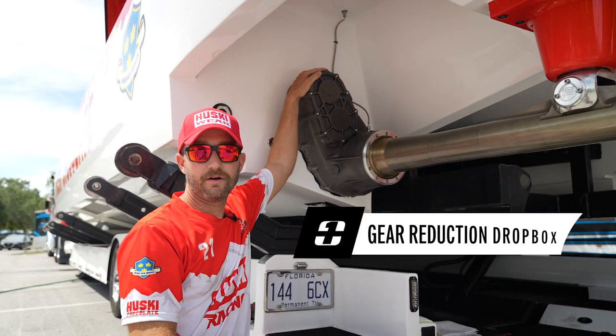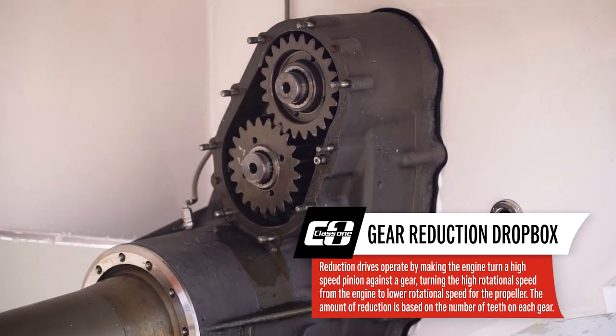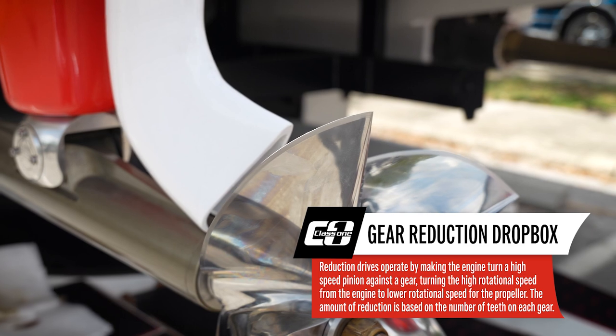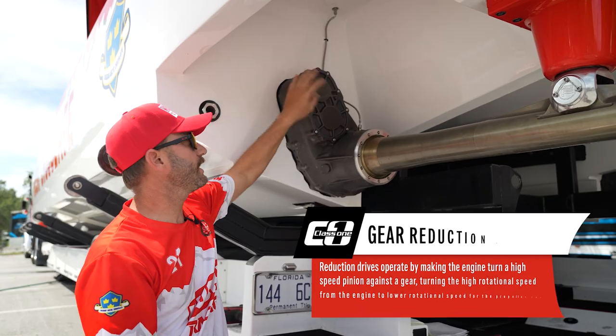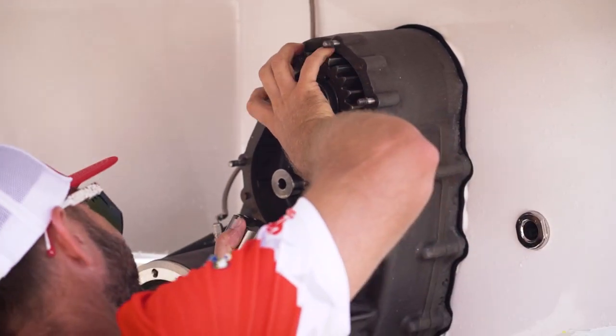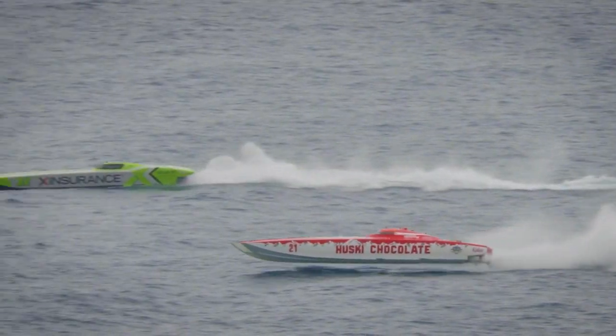These are our gear reduction drop boxes. On the inside, we have a flange which connects to the engine. Basically, the power goes from the engine through here out to the propeller. We also have quick-change gear ratios, which we can change up to 10 different ratios depending on sea conditions as well, to match the propeller with what speeds are going to be correct for the race.